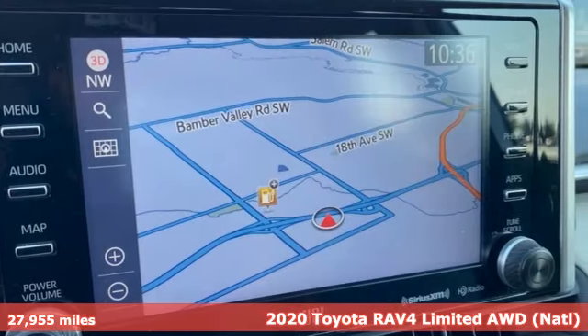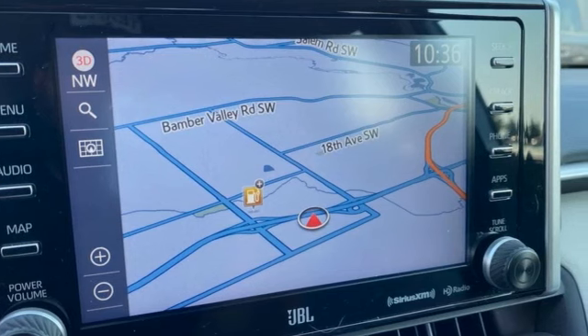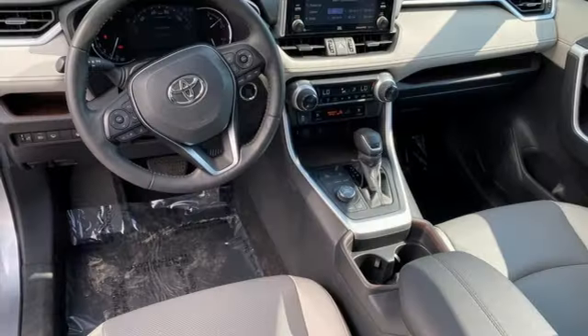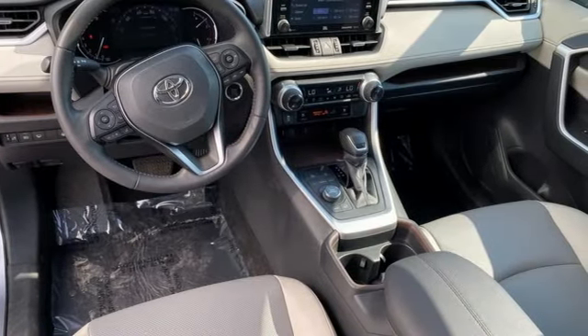Features include auto dimming rear view mirror, Wi-Fi hotspot, dual zone climate control, integrated navigation system with voice activation, and inline four cylinder engine.